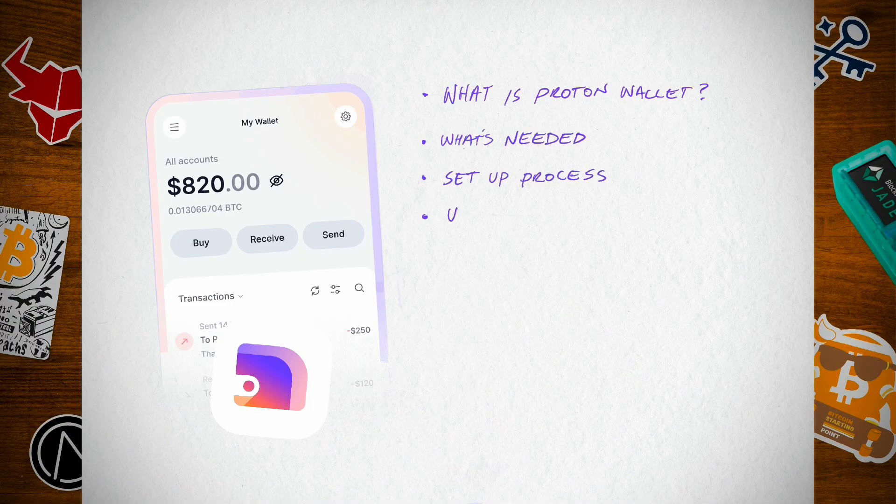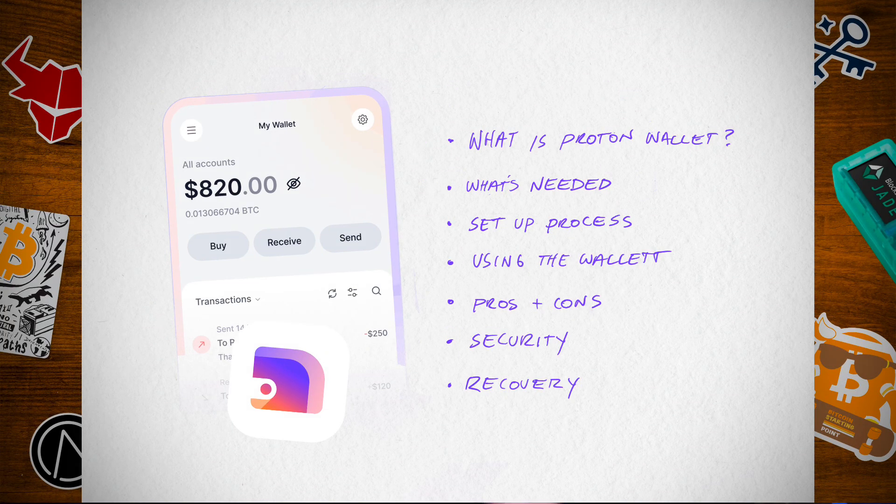My name is Darren. I've helped thousands of people use Bitcoin. We're going to cover what Proton Wallet is, what's needed, setting it up, using it, pros and cons, security, recovery, and at the end I'm going to try to describe who Proton Wallet would be the best for.